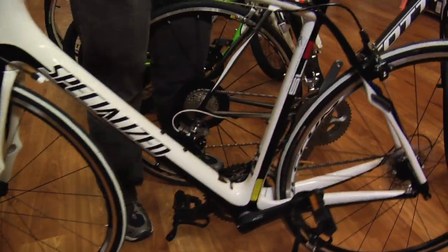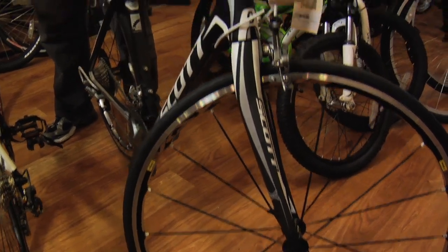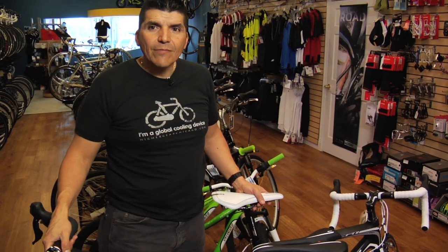The bicycles are super light and yet they are comfortable. You can keep riding them all day if you are into 100-mile rides, and we have the bike for you here at Higher Gear.